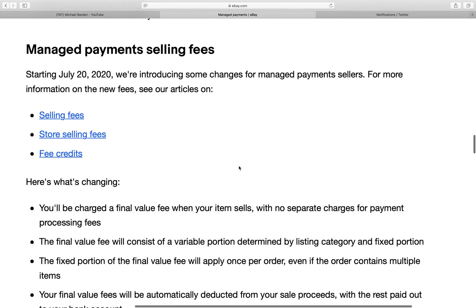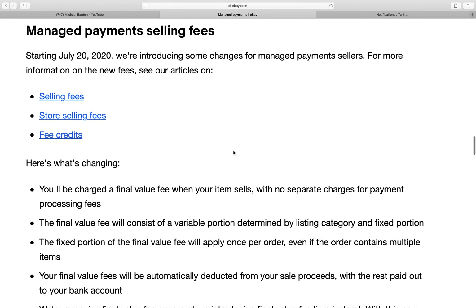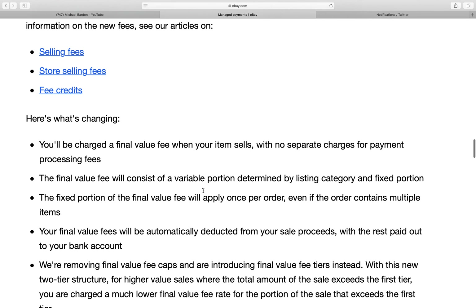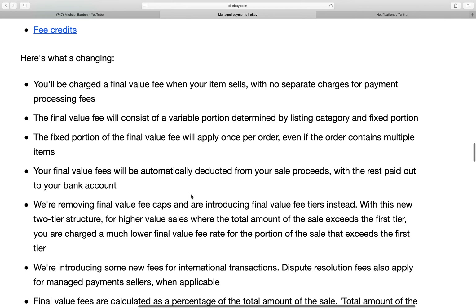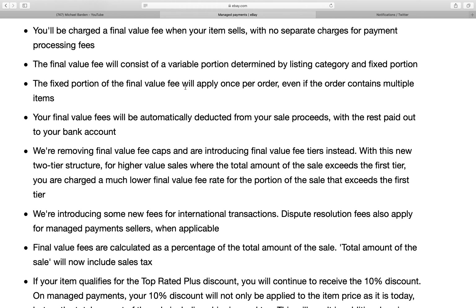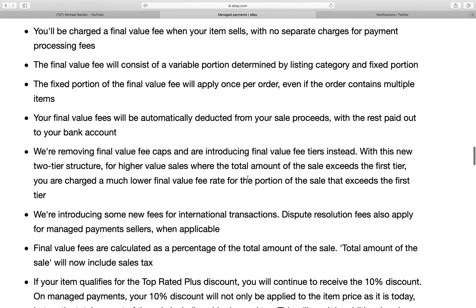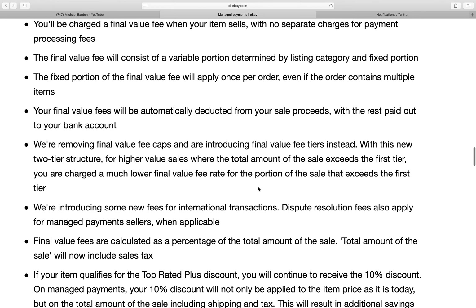Starting July 20, 2020, eBay is introducing some changes for managed payments sellers. You'll be charged the final value fee when your item sells with no separate charges for payment processing fees. Previously eBay charged around 10% and PayPal charged around 6%, so you were right around 15-16% total. Do $1,000 in sales and that's $150 in fees; do $10,000 and that's $1,500 just in final value fees — and that doesn't include subscription fees.